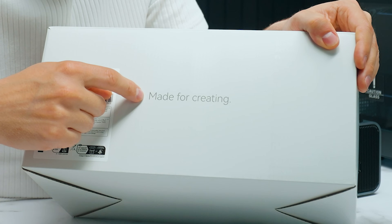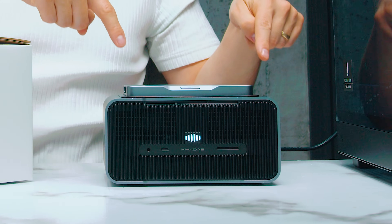Why? Because for the first time, we don't have a gaming mini PC. What does this say over here? Made for creating. Take a look at this.